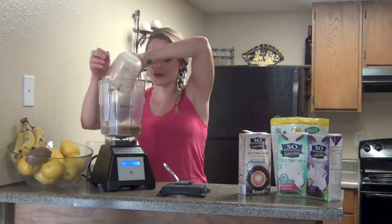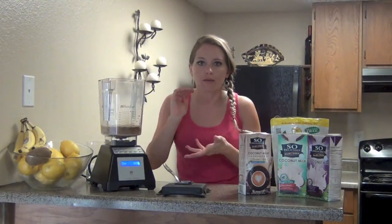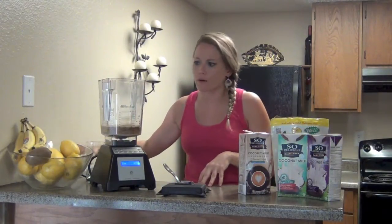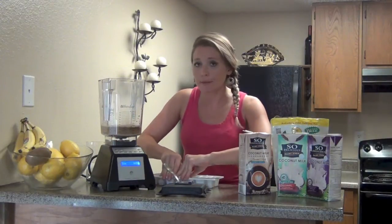Feel free to add coffee flavors like caramel — if you have a Monin caramel syrup — or a little cocoa powder. That'd be kind of cool. I'm going to keep it plain right now though.